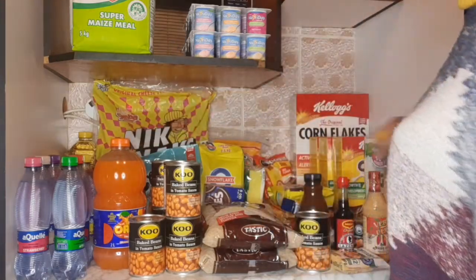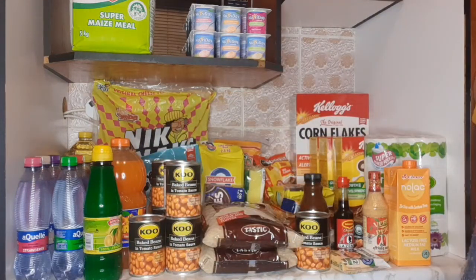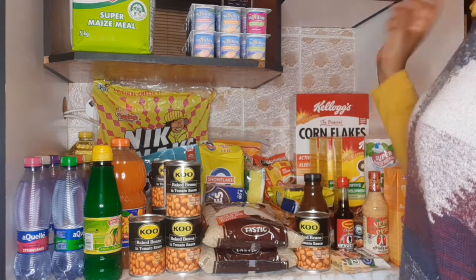I bought three Oros — one was going for 30 rand. As I've said, I don't usually buy things at normal price. Oros is always 40 to 45 rand but they are currently running a special that ends on the 5th of September — three for 30 rand. I opened one today, Saturday. I bought three for 29 rand each.